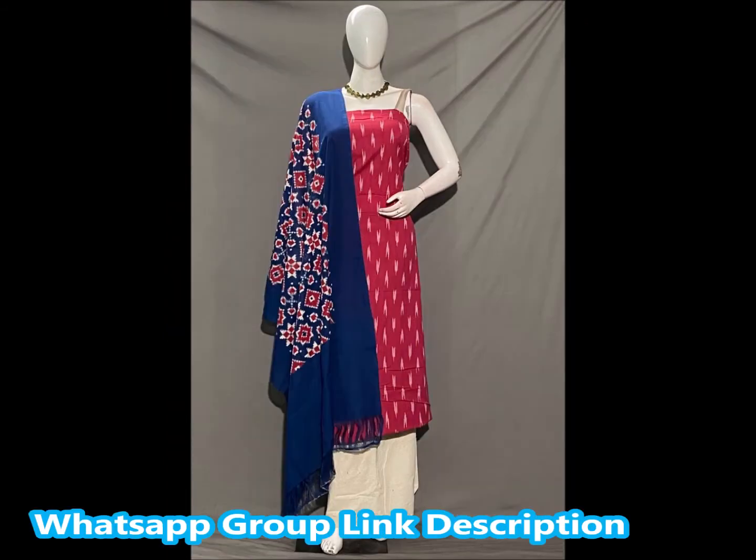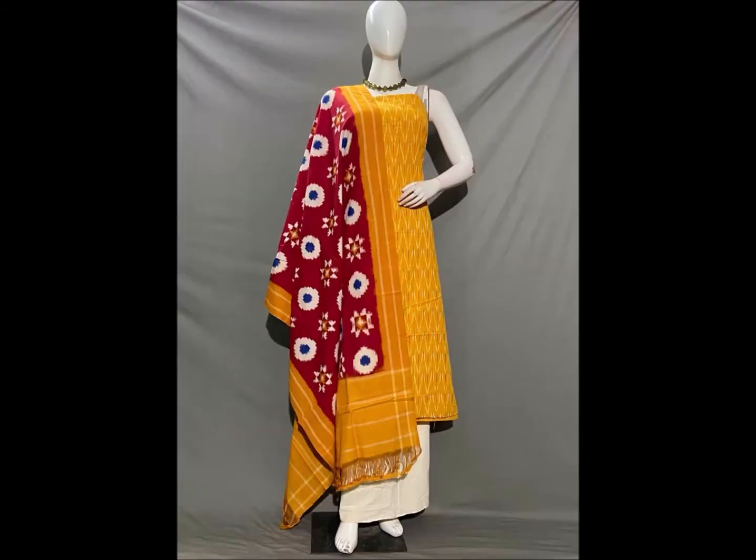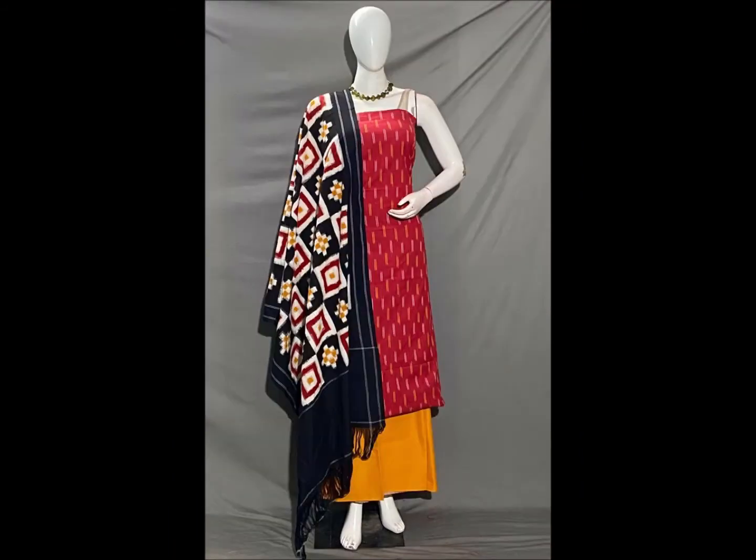The top is 2.5 meters and the bottom is 2 meters. The top is 2.5 meters and the price is 2.7 meters.